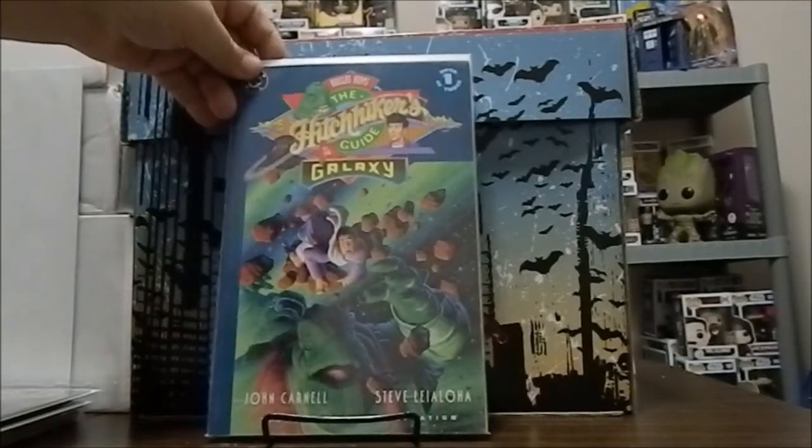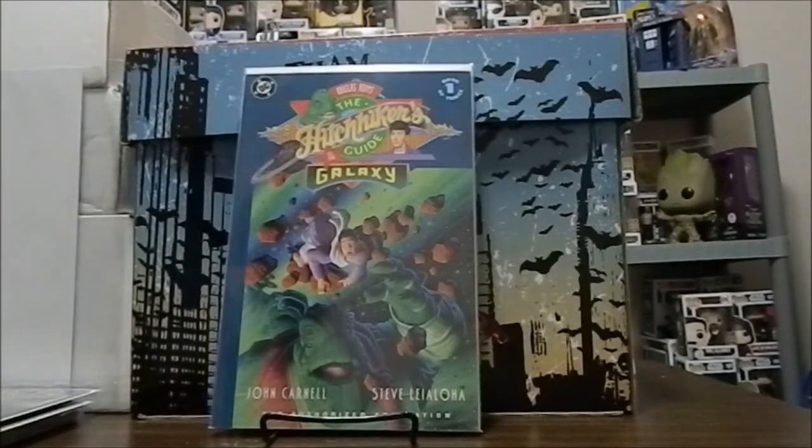Steve Lealoha did the artwork inside this book — it's the Douglas Adams Hitchhiker's Guide to the Galaxy, Book One of Three, a DC Comics series from the early 90s. The cover itself was a collaboration with Steve Lealoha and also Steve Fastener, who was at the con as well. He signed the inside of the cover, so I managed to get an autograph from Steve Fastener for this issue as well.